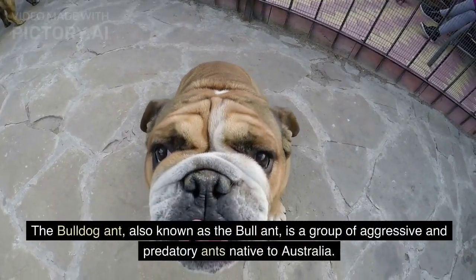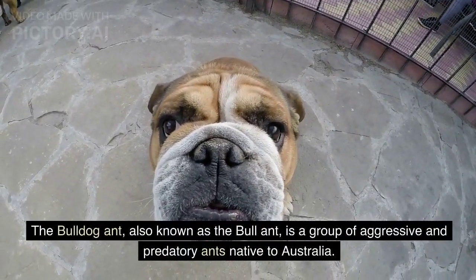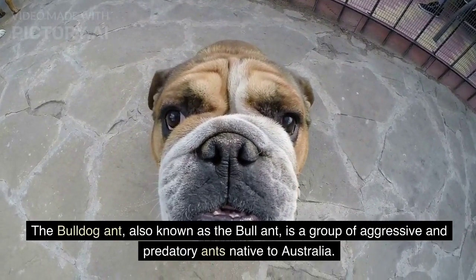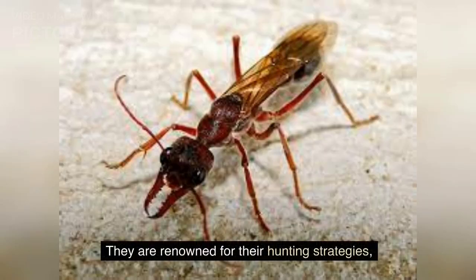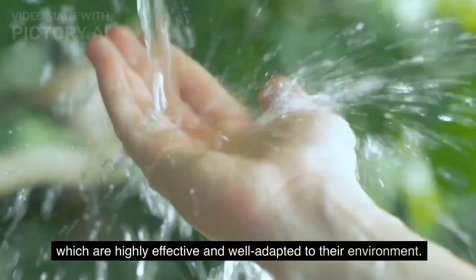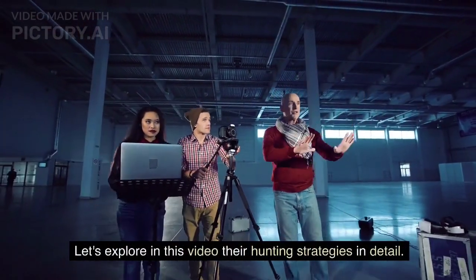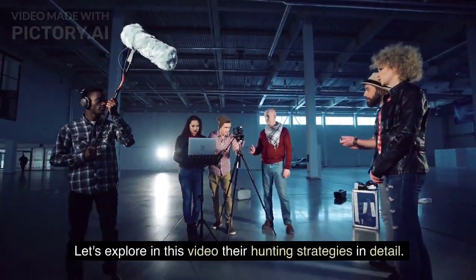The bulldog ant, also known as the bull ant, is a group of aggressive and predatory ants native to Australia. They are renowned for their hunting strategies, which are highly effective and well adapted to their environment. Let's explore their hunting strategies in detail.